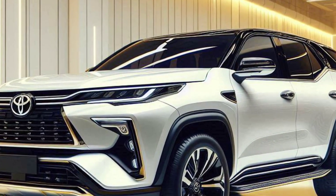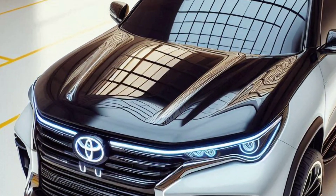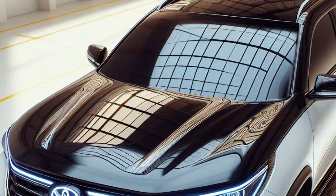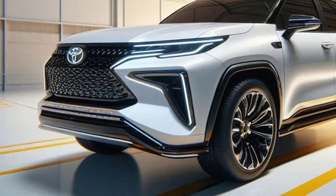Toyota's hybrid technology, which is renowned for its reliability, ensures drivers get maximum performance with lower emissions, making the Fortuner Hybrid a more environmentally friendly choice.